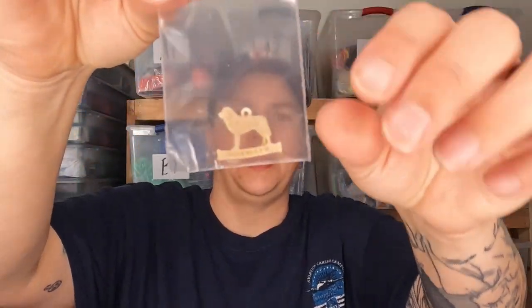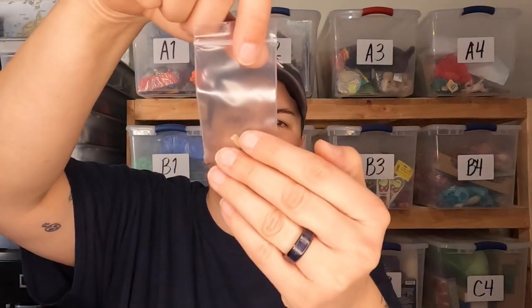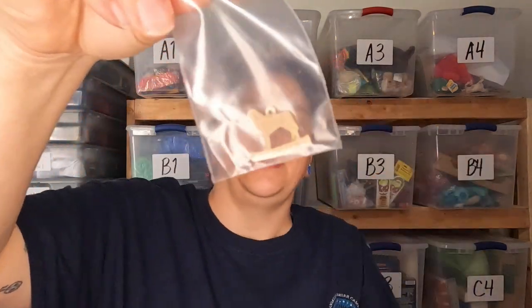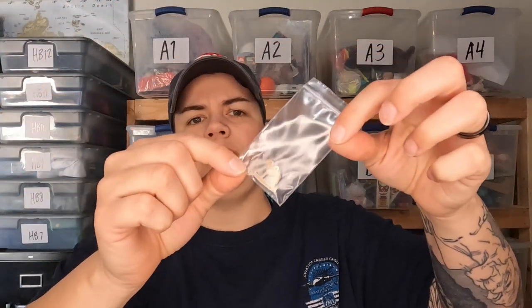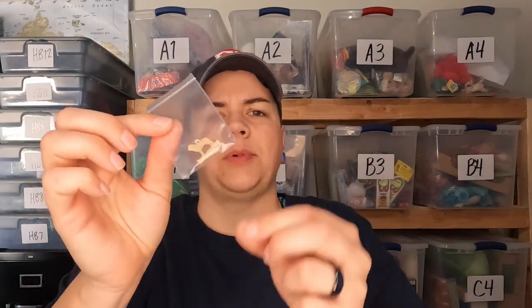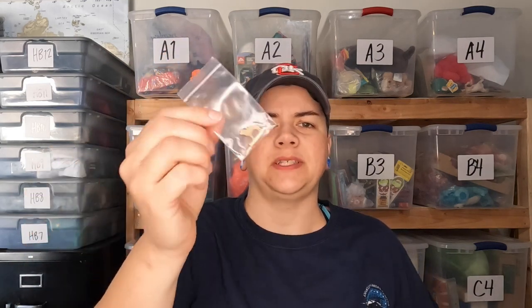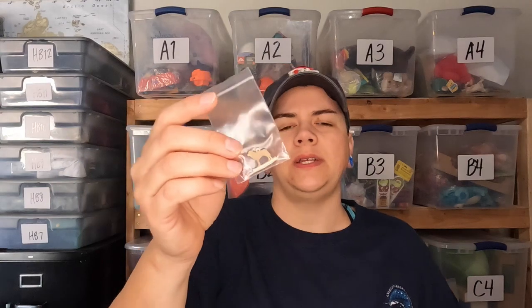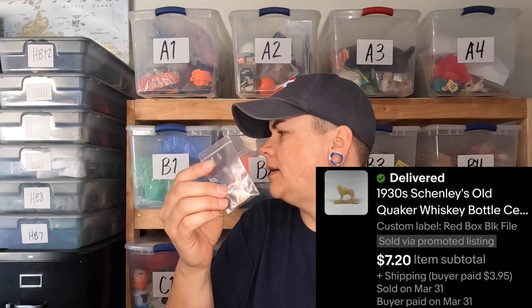Next is a little dog charm marked 'Shenley's' — which is a whiskey — and on the back it says 'Old Quaker Number 12.' This is a tiny little charm that would have hung off the whiskey bottle. I picked up a big lot of celluloid charms from an estate sale in Phoenix, Arizona — we paid $35 for a box filled with all kinds of stuff including a small box with like 40 or 50 little charms. This one sold with the 20% off coupon for $7.20.